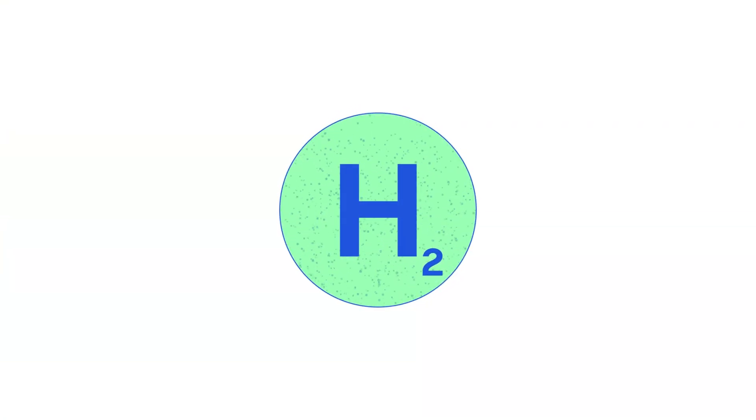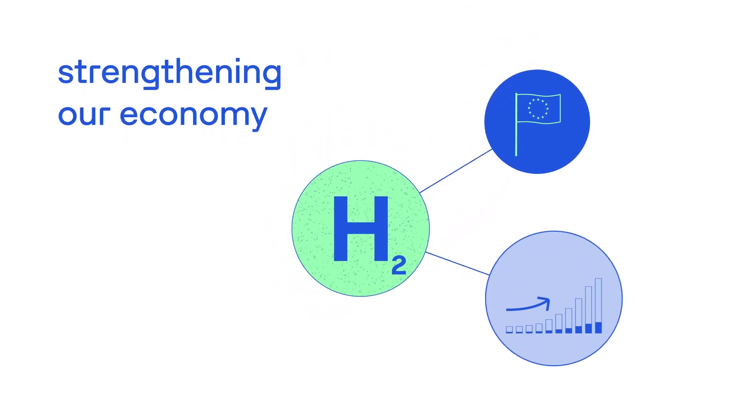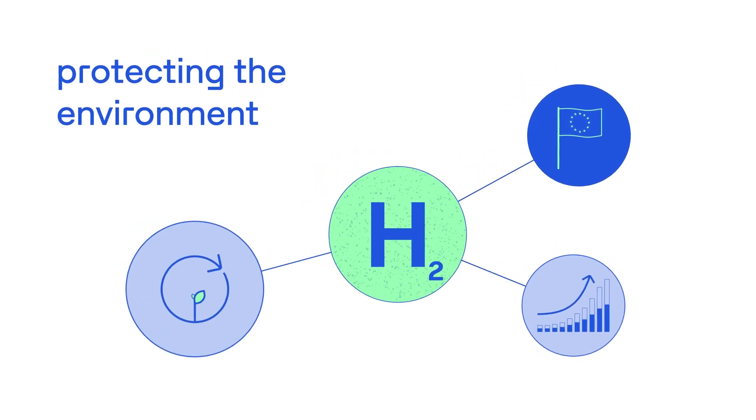Green hydrogen is an important contribution to meeting Europe's climate goals, strengthening our economy and protecting the environment.